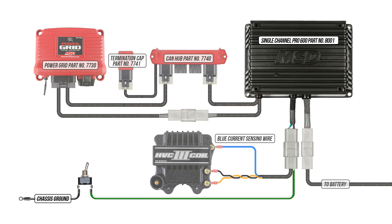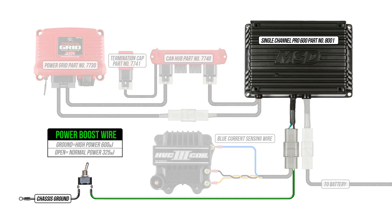The energy boost can be activated through the green wire of the ignition. When this wire is grounded via manual switch, RPM switch, timer or any other programming means, the ignition switches to continuous full power operation. When disconnected, the ignition steps down to 325 mJ, reducing the battery requirements.